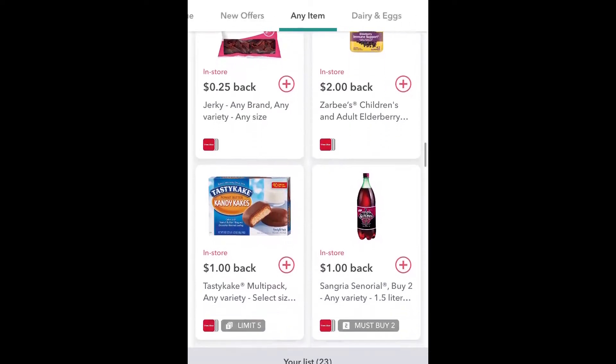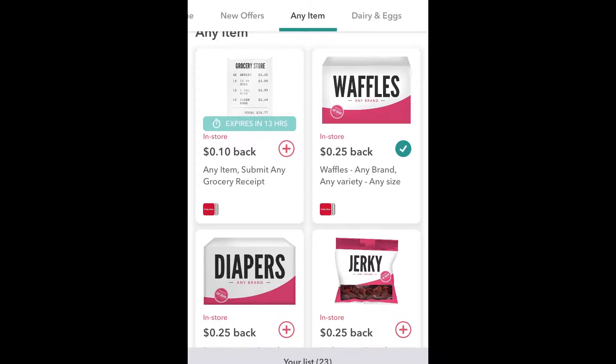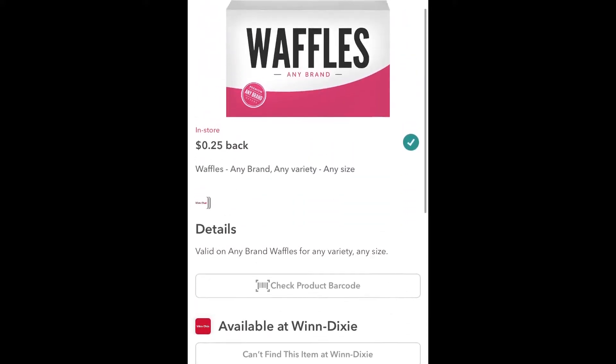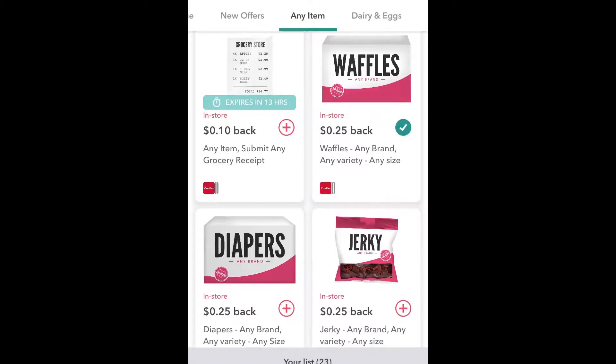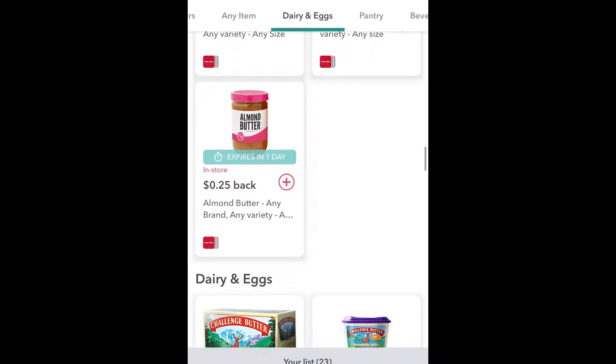For people who just want to try it out, even at the bare minimum you can get the any-brand, any-variety, any-size items. I always add the 10-cent-back offer - I automatically get 10 cents every time I go grocery shopping. I know 10 cents is not a lot, but if that's the only one I'm gonna get back, go ahead and do it because 10 cents is 10 cents. And then there are things like waffles - any brand, any size. Some offers let you buy more than one, so if it's buy-one-get-one-free waffles and this one lets you do two, you get 50 cents back. There's also jerky, diapers, almond butter - depending on what tickles your fancy.